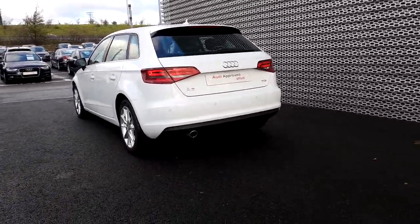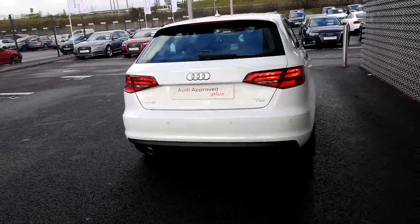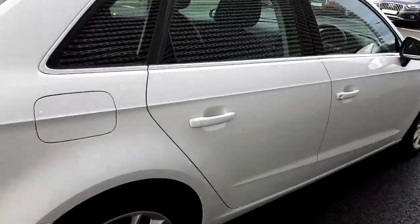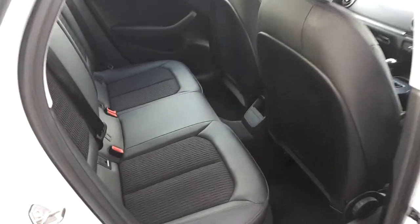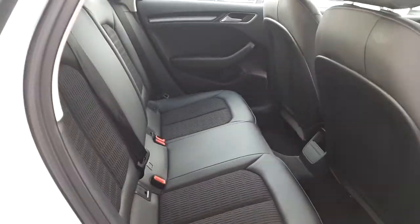At the rear there's a chrome tip exhaust, a nice little shark fin antenna, and at the back you'll find half cloth, half leather seats — very comfortable.